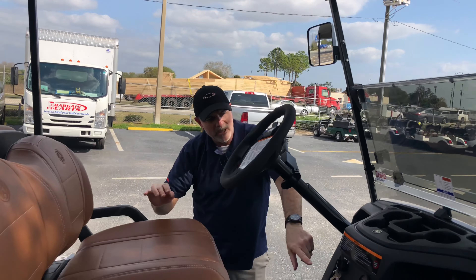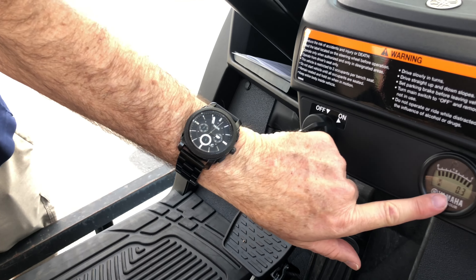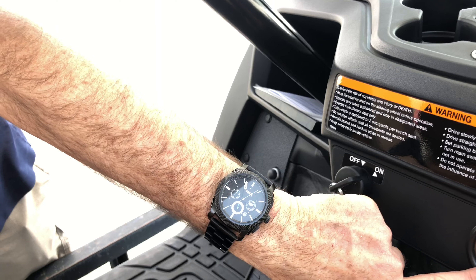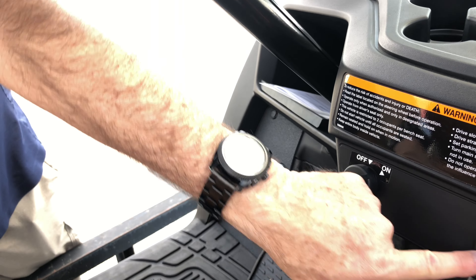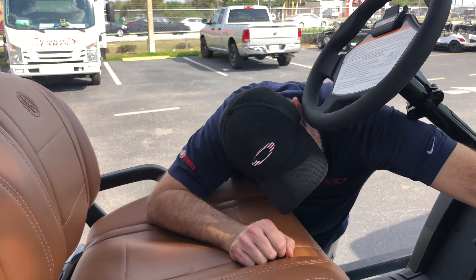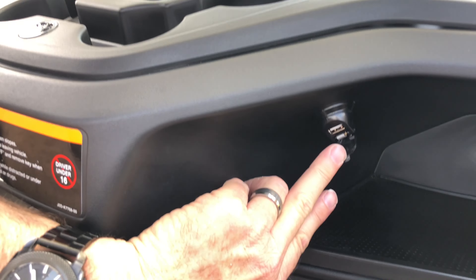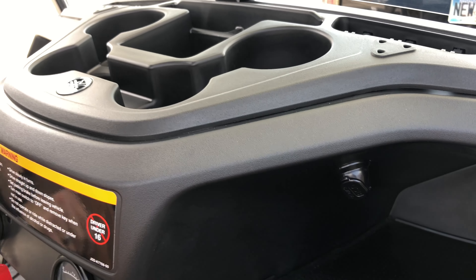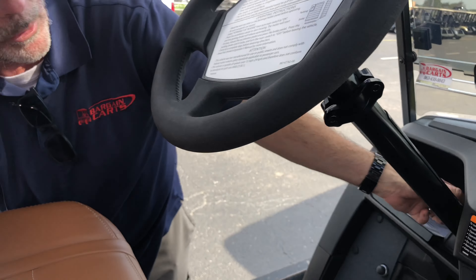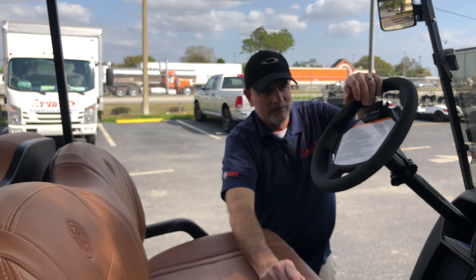On this side over here, you've got a fuel gauge when it's turned on. That right there is 0.3 — that's how many hours are on the cart, so it's got less than an hour on it. The USB port over here — USB port for the cell phone! And there's one more on the other side — two USB ports, one on each side.